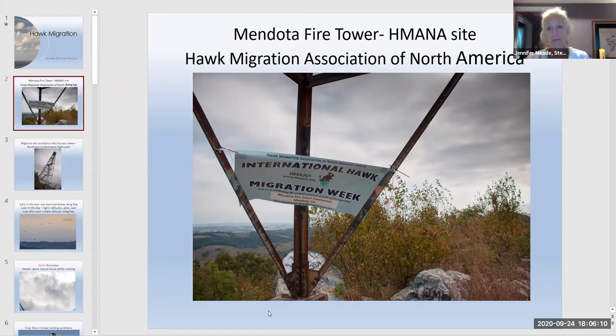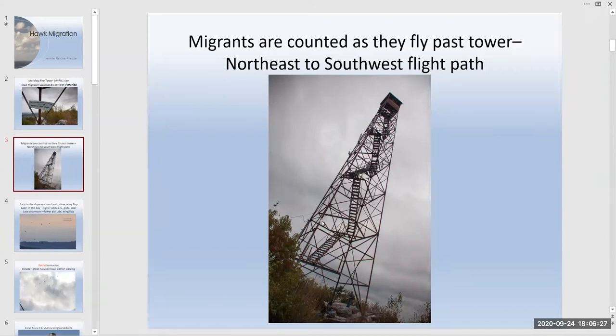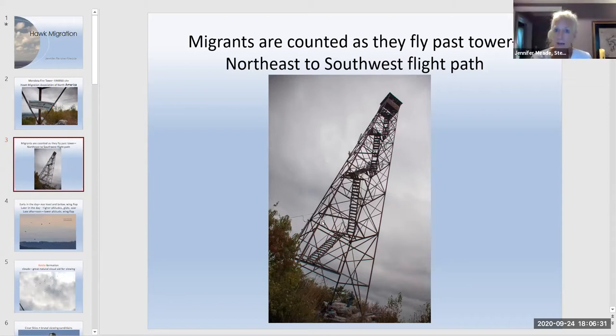Other hawk count sites are reporting good migration numbers this year, though nothing from Mendota will be reported. When counting at the tower, observers look eastward as hawks fly past. The mountain range runs northeast to southwest, aligned with the Appalachian Mountains. Teams are split between those spotting approaching hawks across the range and those counting birds as they pass the tower.